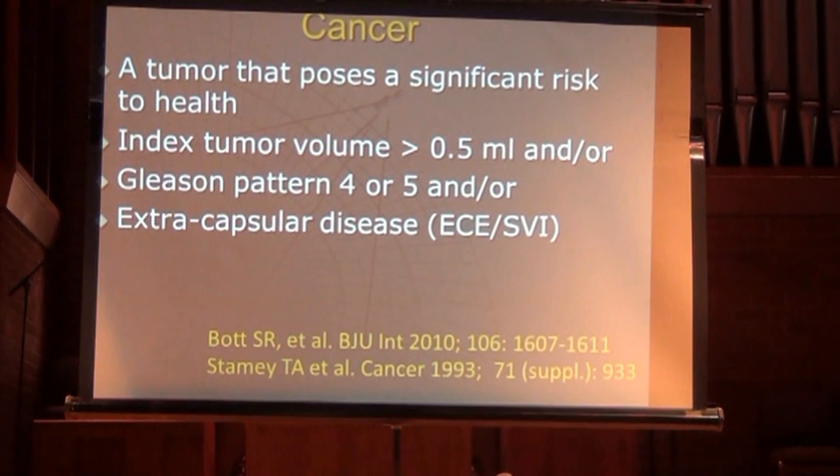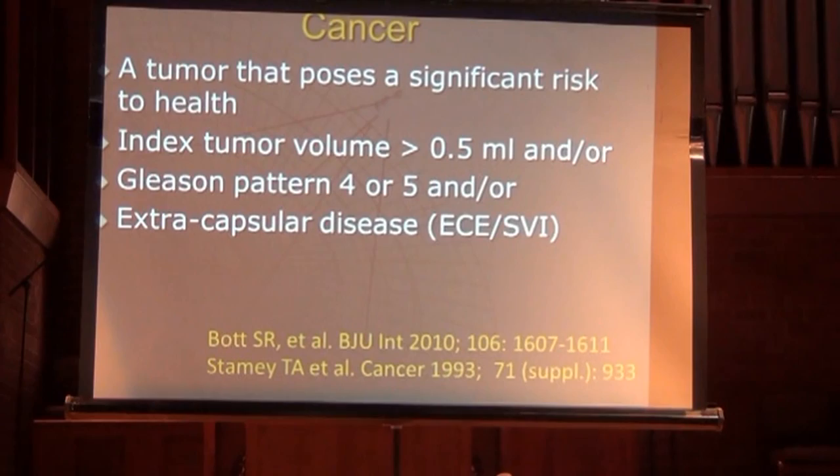Clinically significant prostate cancer is a tumor that poses a significant risk to your health. Practically speaking, it's a tumor greater than half a cc, any tumor with a Gleason grade 4 or 5 pattern (so 3+4 and above), or any tumor that extends outside the capsule — extra-capsular extension, spread to lymph nodes, or involvement of seminal vesicles.